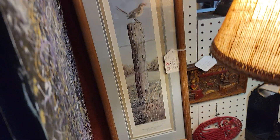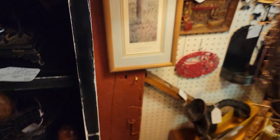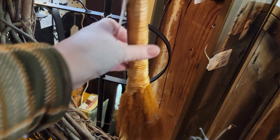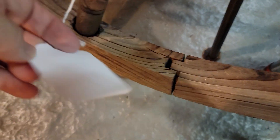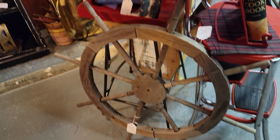When I say vendor 67, that's the number on the upper left corner of the tag, and the price is the bottom number — that's where you're taking the 20% off. A part of a whisk broom for just $4.80 — those are always decorative and fun. There's a weathered decorative ship's wheel for $20, and the diameter is about 24 to 28 inches.